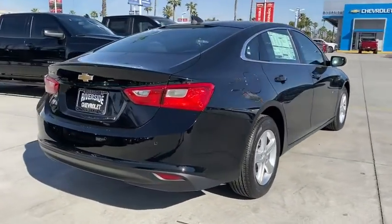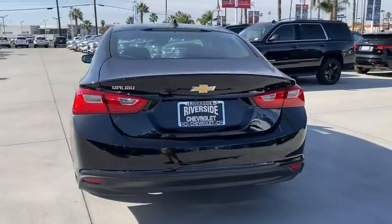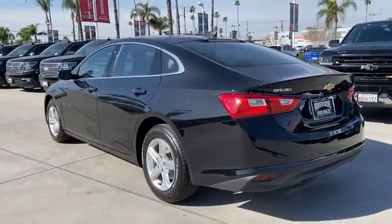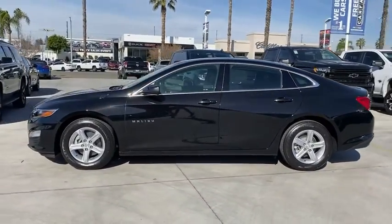Backup camera, traction control, dual airbags, alloy wheels, power steering, four-wheel disc brakes, center armrest, rear window defroster, compass, security system, electronic stability control, trip computer.